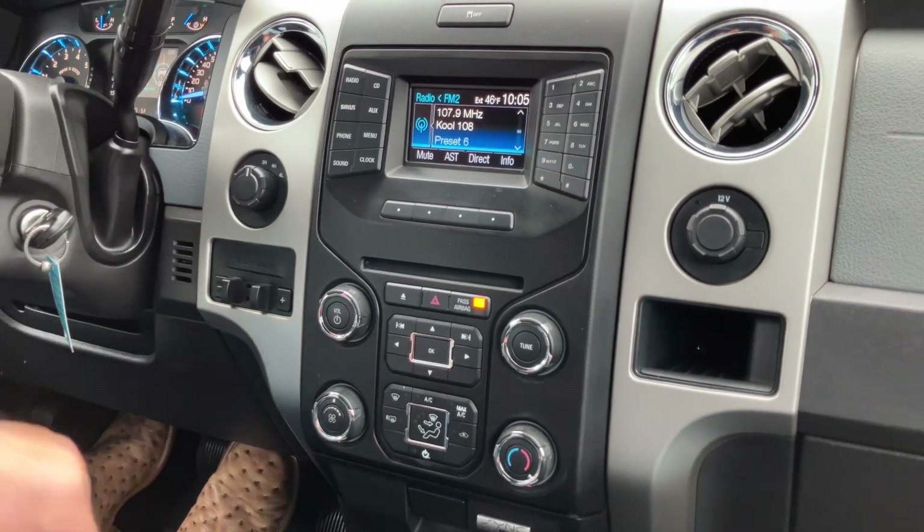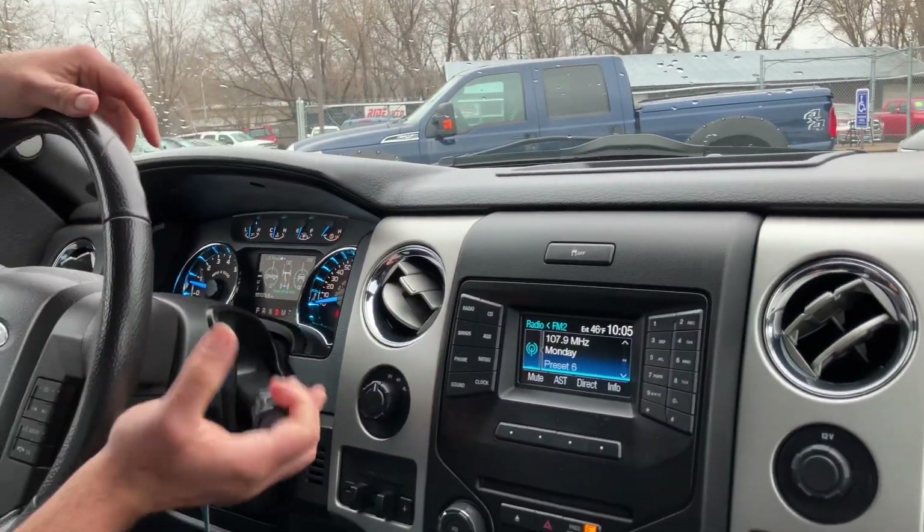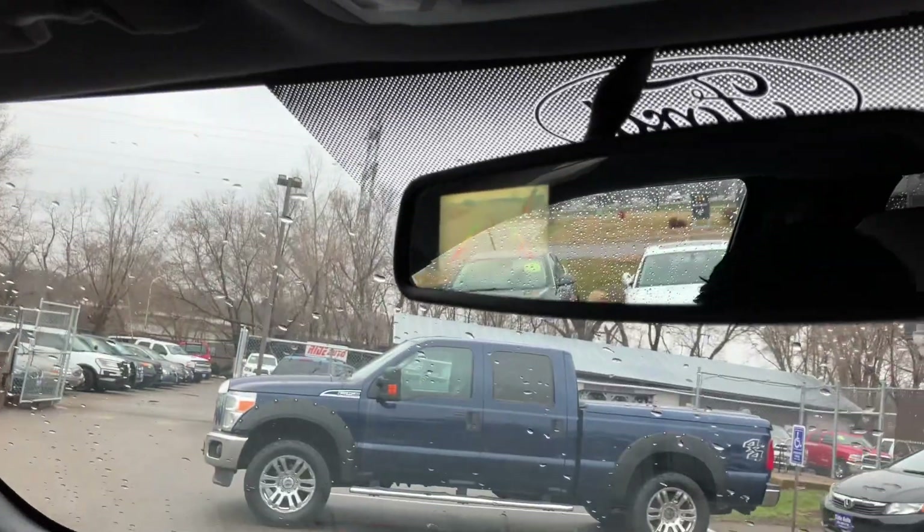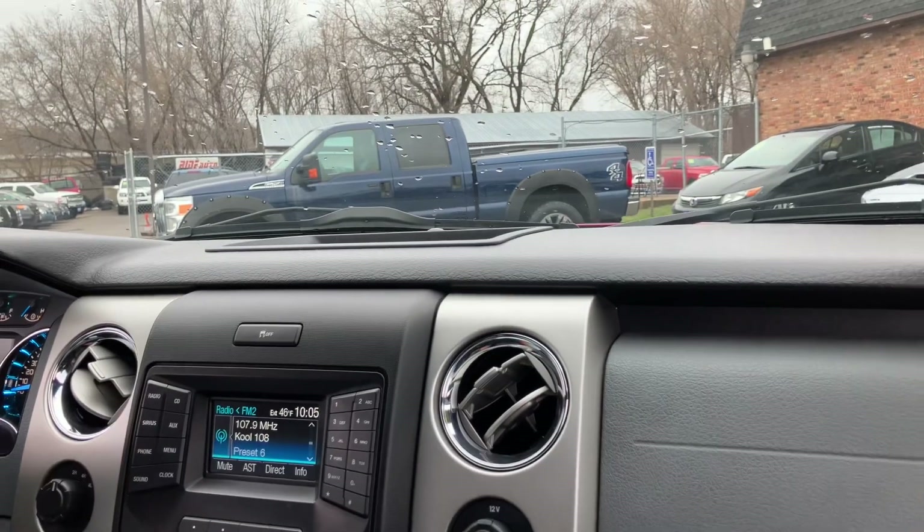Let's test the heat. Nice large storage bin here. Transmission is smooth through the gears. You can also shift it manually — it's a six-speed. There's your magic mirror with the camera. One-touch window is down. All the windows work, all the mirrors adjust.